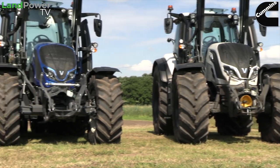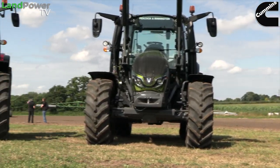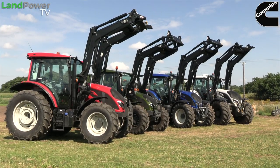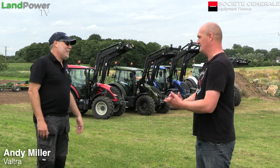Ladies and gentlemen, welcome along. We are here in Doncaster today for Valtra's latest product launch, this time focusing on its fifth generation of tractors. To introduce the press event and launch event, I've got Mr. Miller from Valtra who's going to explain the day and what it's all about.